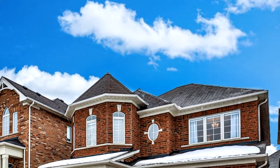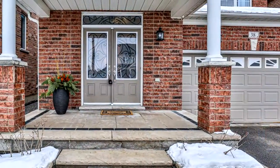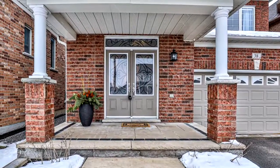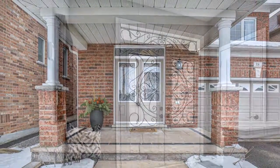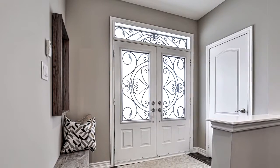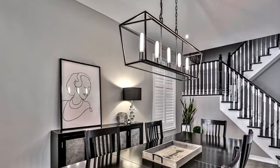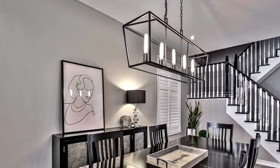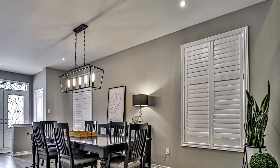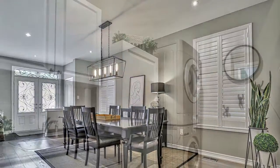Welcome to 38 Mantle Avenue in Stouffville. For the most discriminating home buyer looking for a stylish, sun-filled and well-maintained home, you'll appreciate the features and upgrades this 4 plus 1 bedroom home has to offer. From the impressive double door entry, to the well-designed floor plan that offers an open concept main floor, to the beautifully finished basement that creates over 3,300 square feet of living space. Get ready to fall in love.